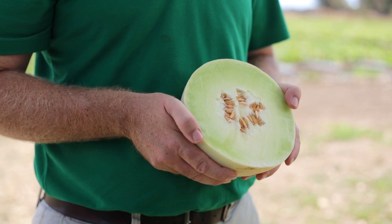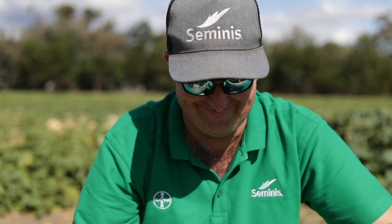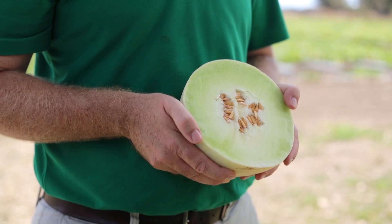Favour Journey is the next one in our virtual presentation here today. Favour Journey is new to our portfolio and has been bred to fit into the classic slot. Favour Journey is a first for us in that it's a long shelf life honeydew, meaning that whilst it develops its flavours early, it'll hold its firmness and maintain its shelf life for longer than a traditional honeydew.